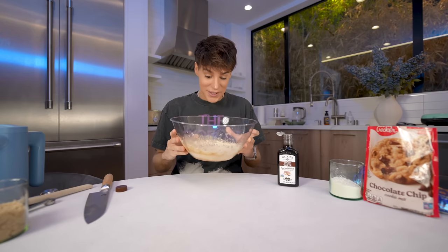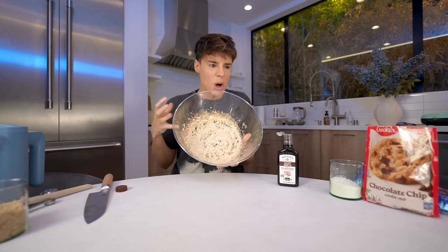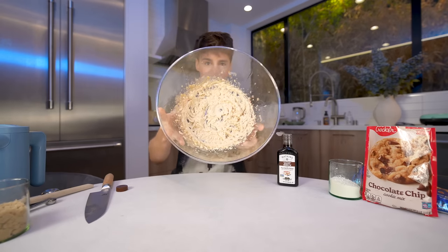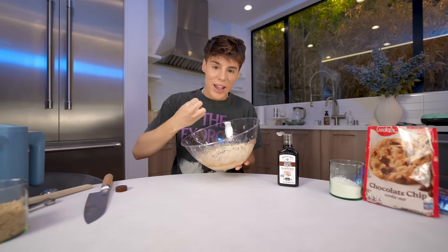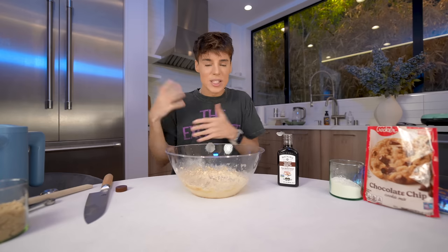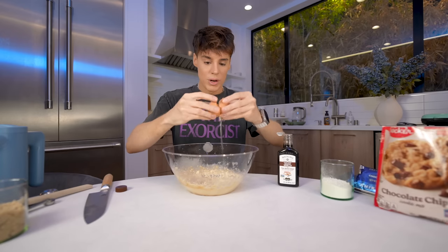If you guys could smell this right now — this literally smells like candy. Like caramel, toffee, candy. It's incredible. Essentially what we've created is a deeply flavored butter base for the cookies. It's not a huge difference, but it's a huge difference at the same time. Finally, we're going to add one egg — and all the eggshell, preferably — just exactly the same as it says on the back of the package.